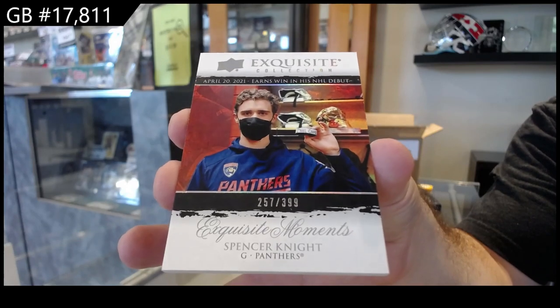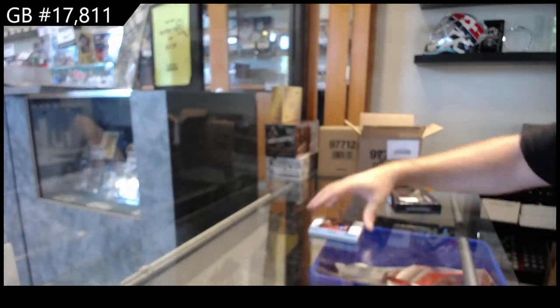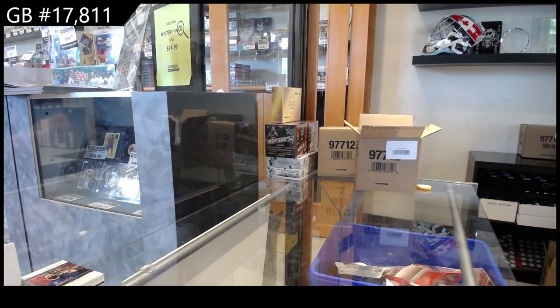And a $3.99 Exquisite Moments Spencer Knight for the Panthers. A lot more unique Exquisite cards this year I've seen. Not too bad.